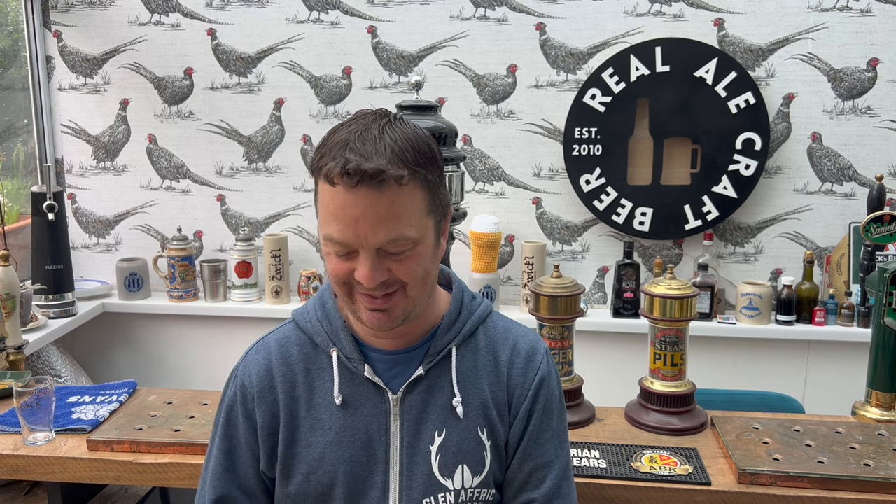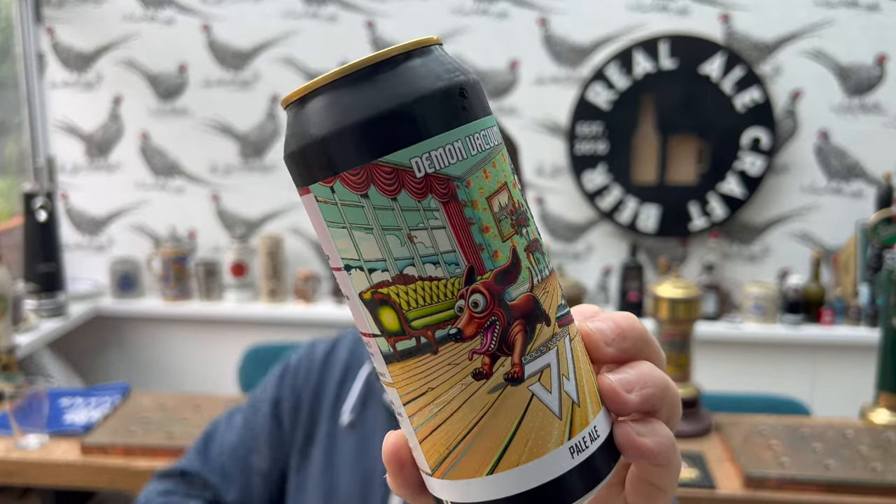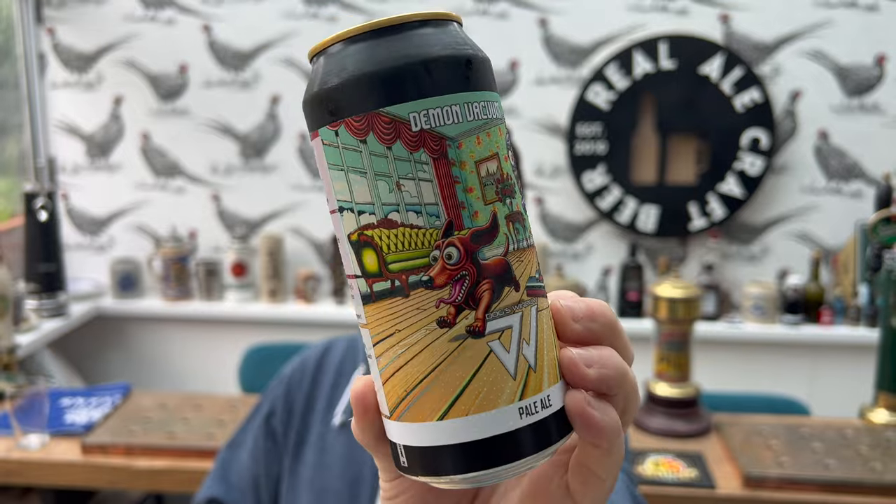It's beer o'clock on Real Ale Craft Beer. Today we've got a beer from Dog's Window Brewery and this is their Demon Vacuum Pale Ale. This is a pale ale in a 440ml can coming in at 4.5% ABV.